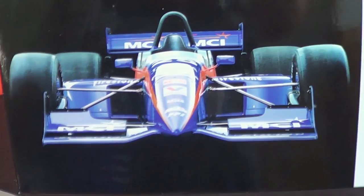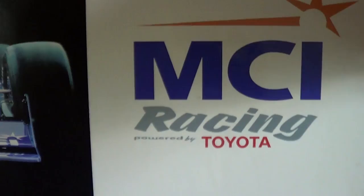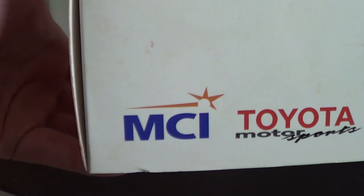As you can see, this is a photo of the Raynard contained in the box. I will have a note about that later on in the review — this car is not quite the same as the car actually in the box. You've got MCI Racing powered by Toyota, and considering that the three cars I found at this lot were Toyota-powered, I imagine whoever was selling these had some sort of Toyota connection.